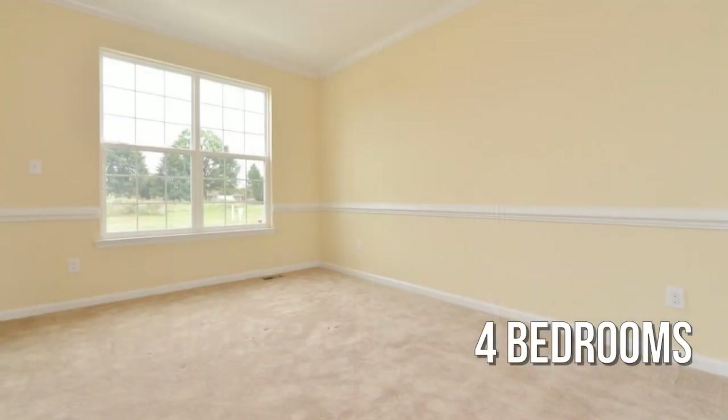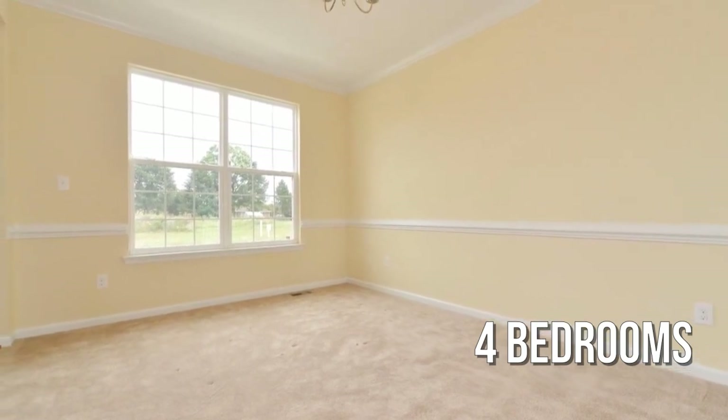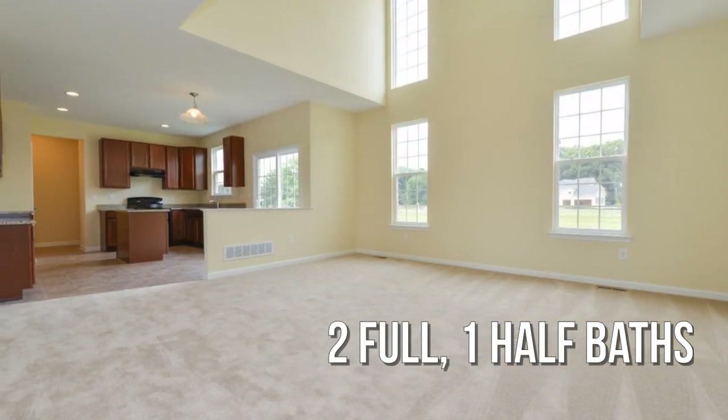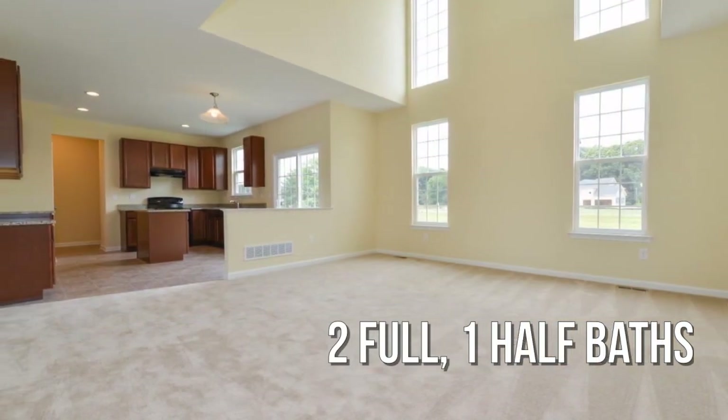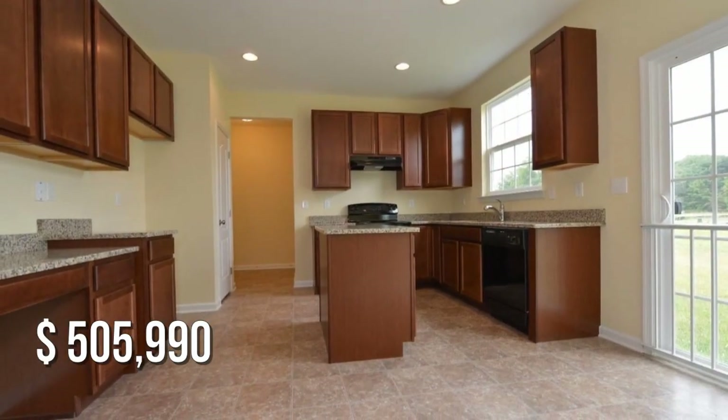Featuring four bedrooms, with two full and one half bathroom. This property is currently listed for under $525,000.